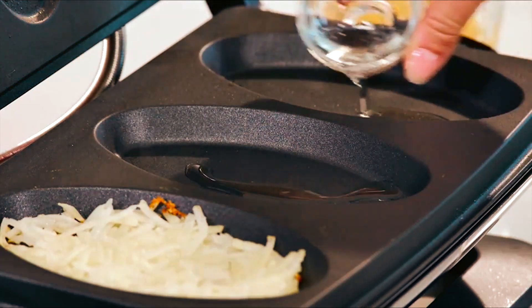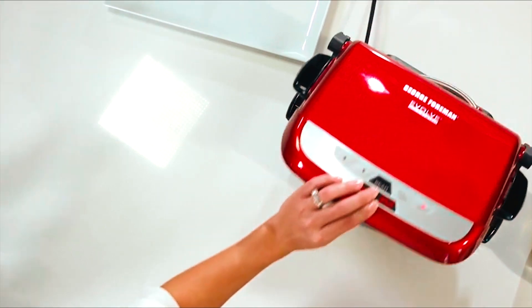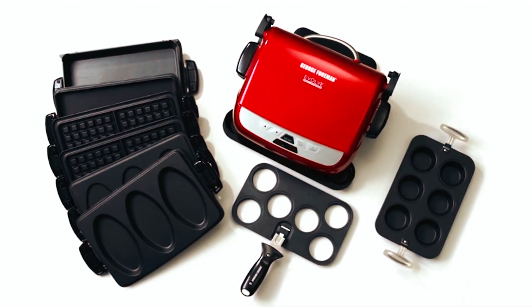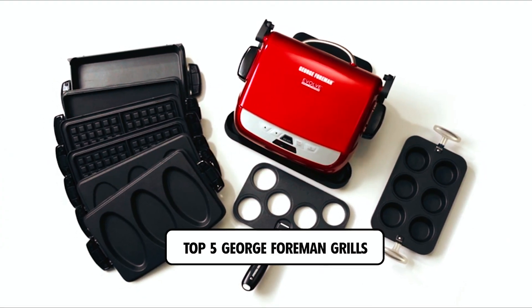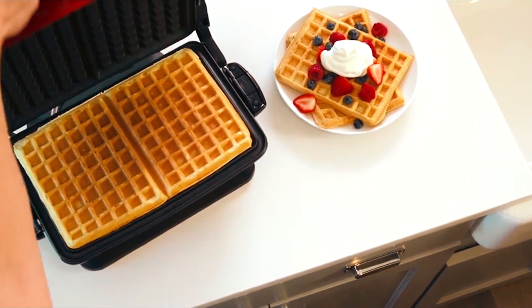Are you a grilling enthusiast looking for a convenient and versatile cooking solution? Look no further than the George Foreman Grills. In this video, we'll be showcasing the top 5 George Foreman Grills on the market, known for their innovative design and delicious results.